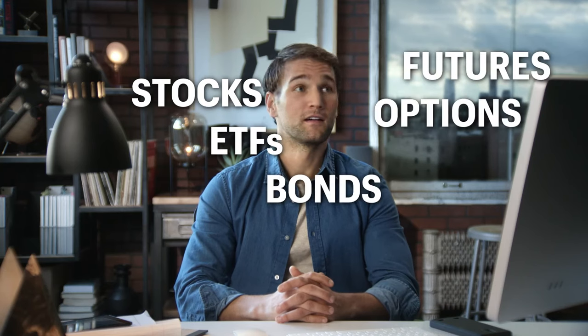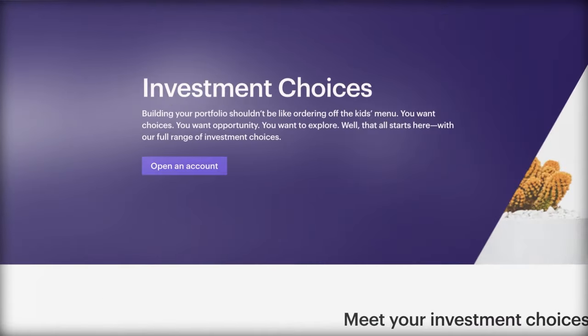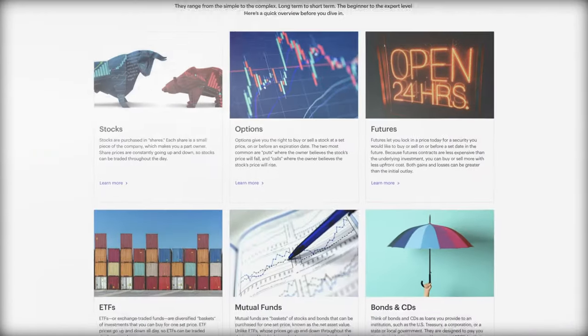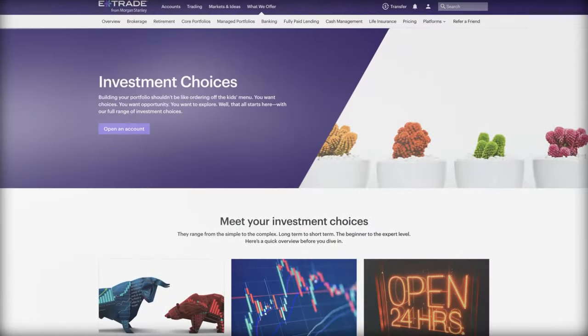Second question: what do you want to invest in to start? I know it may seem overwhelming, but E-Trade makes it simple. If you're new to this, you might consider investing in an exchange-traded fund — an ETF — or a mutual fund, which offers broad market exposure.